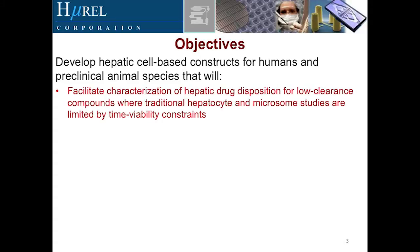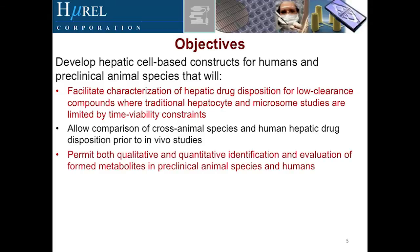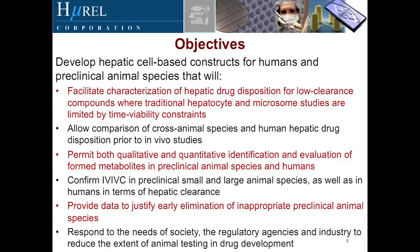These objectives include: facilitating characterization of hepatic drug disposition for low clearance compounds where traditional hepatocyte and microsome studies are limited by time viability constraints; allowing comparison of cross animal species and human hepatic drug disposition prior to in vivo studies; permitting both qualitative and quantitative identification and evaluation of form metabolites in preclinical species and humans; confirming IVIVC in preclinical small and large animal species as well as in humans in terms of hepatic clearance; providing data to justify early elimination of inappropriate preclinical species; and being responsive to the concerns of regulatory agencies, society, and the industry in reducing the extent of animal testing in drug development.